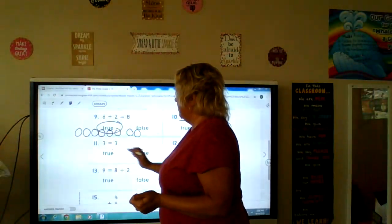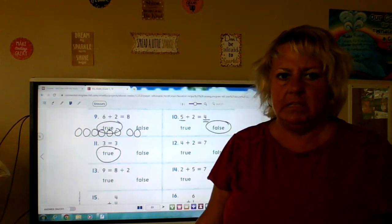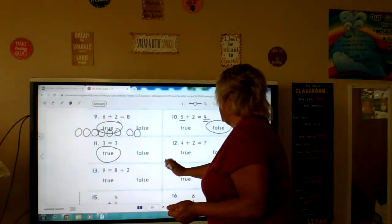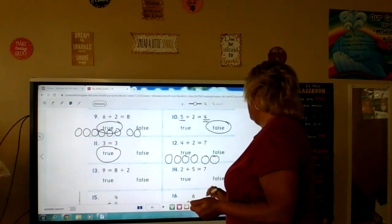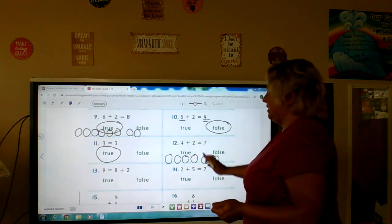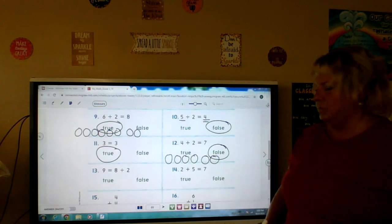Number eleven: three equals three — true, it's the same number, it's worth the same amount. Four plus two is seven — one, two, three, four, and two more: one, two, three, four, five, six. Four plus two is not seven, it is six. So that answer was false.